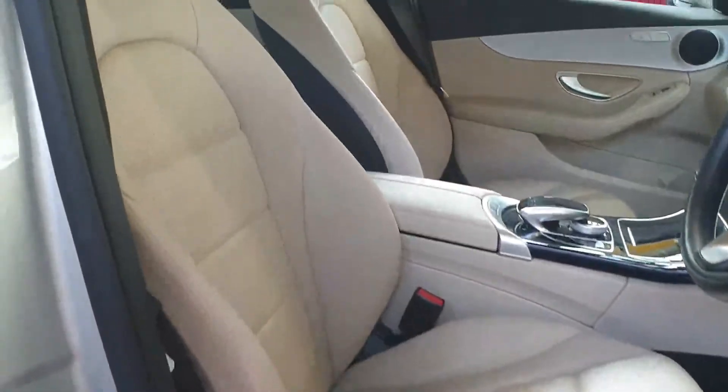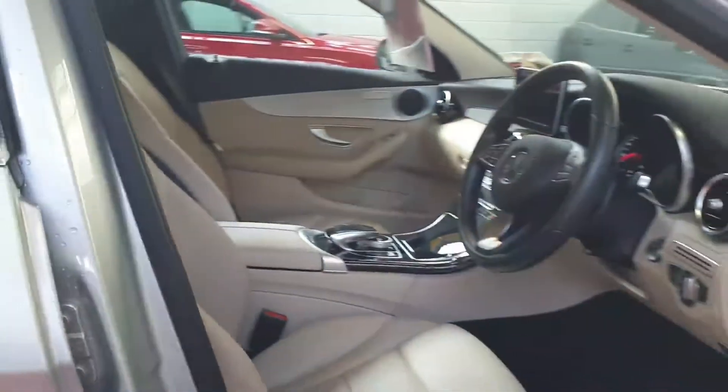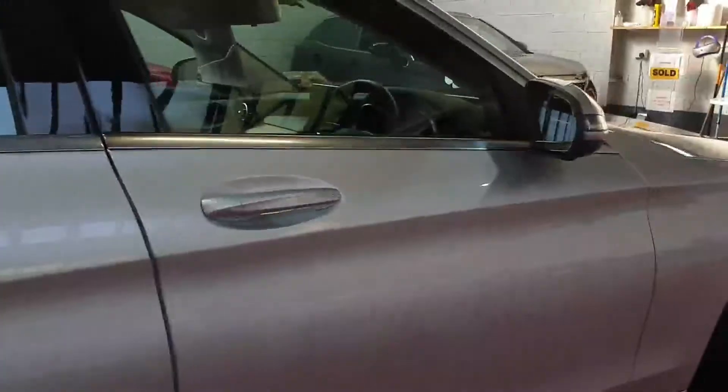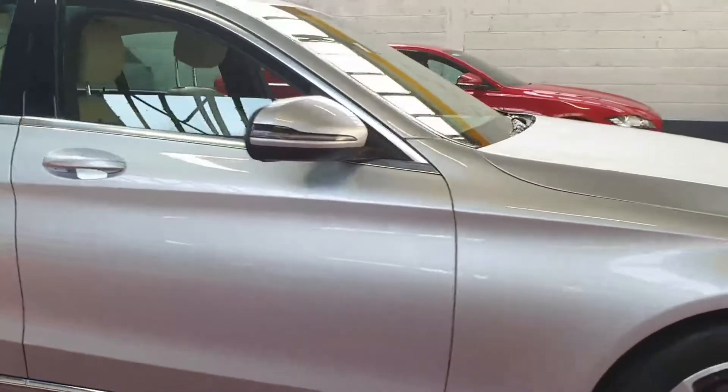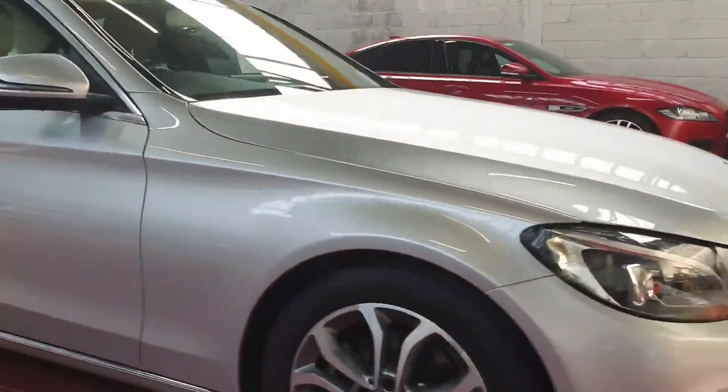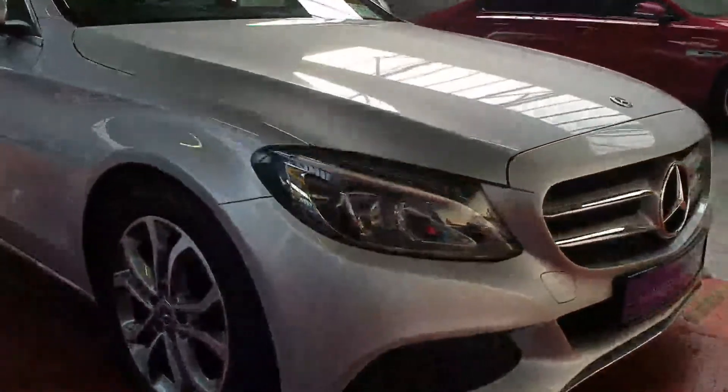You can see it's in excellent condition inside and out. All the usual extras: sat-nav, cruise control, dual zone climate control, and as I said, heated seats on that lovely cream leather too.